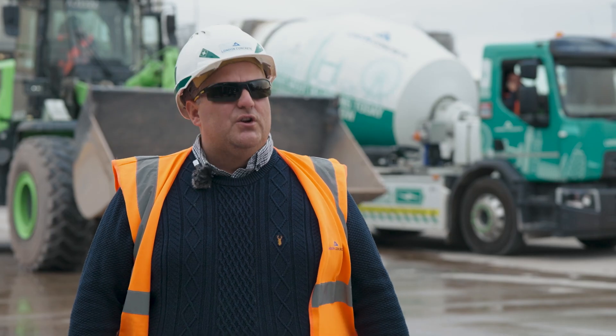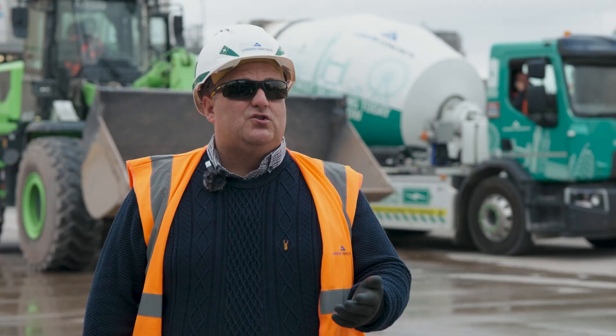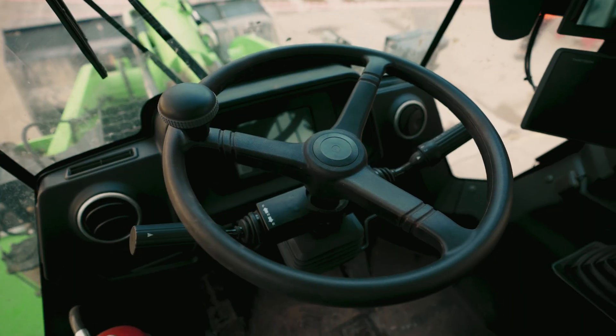Agri Industries is on a journey to net zero. We're the first ones to have the fully electric loading shovel in Europe, and we'll be looking to get two more electric loading shovels for our sites at Watford and the HS2 project.